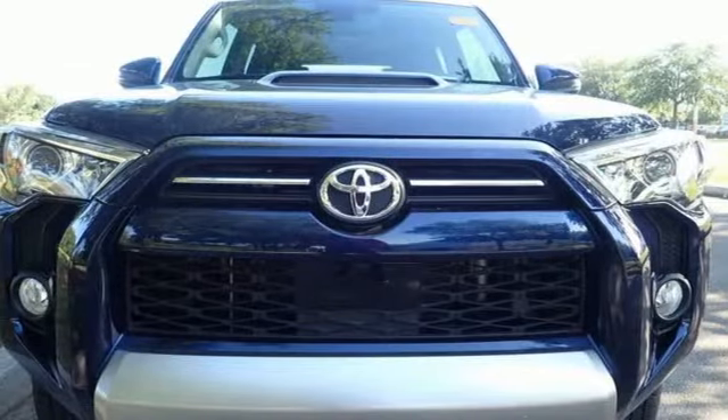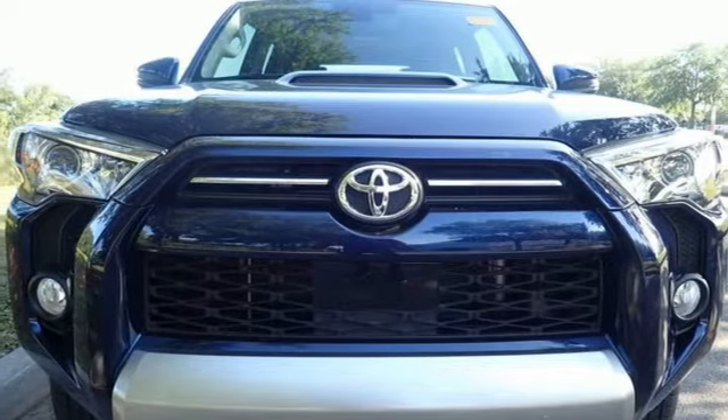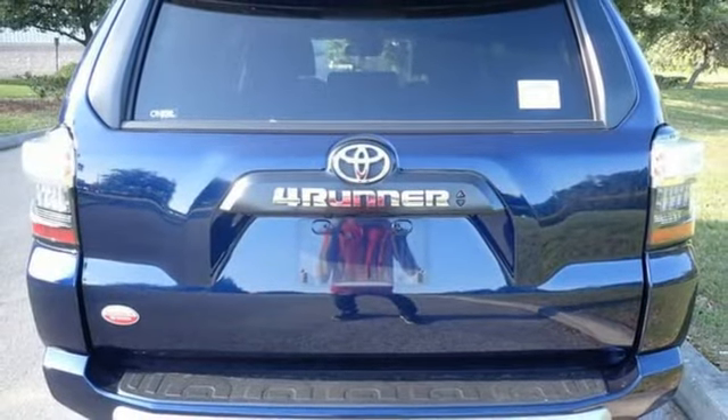Streaming audio, trailer hitch receiver, selective service internet access, and automatic transmission.